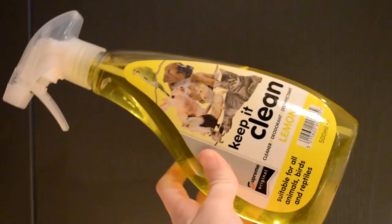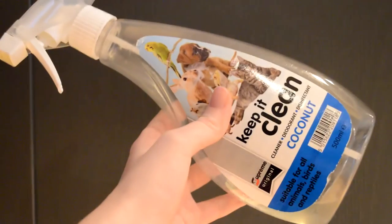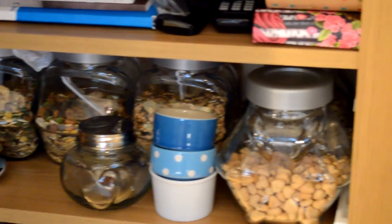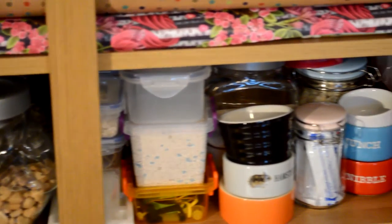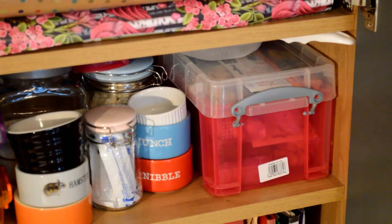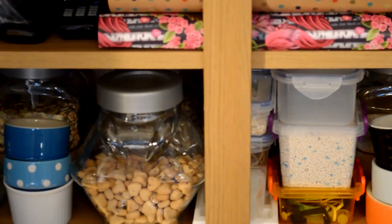I then have this disinfectant in lemon, and I also have the Keep It Clean disinfectant in coconut. That's all for this video — I hope you enjoyed seeing how I organize my hamster things. If you did, don't forget to leave a big thumbs up, and if you'd like to see more from my channel, don't forget to subscribe. Thanks for watching, bye!